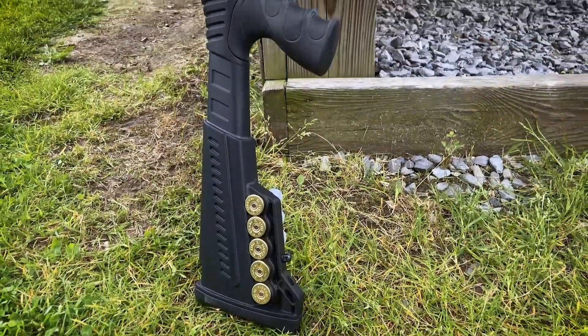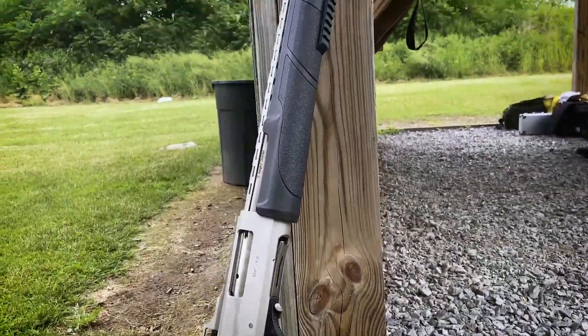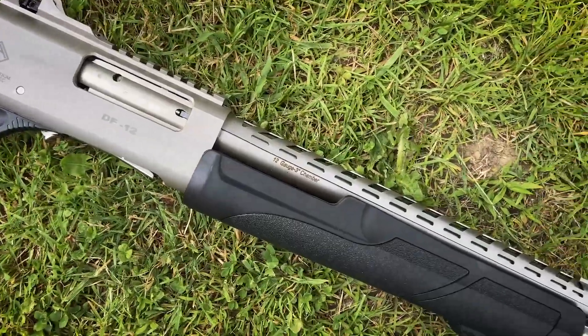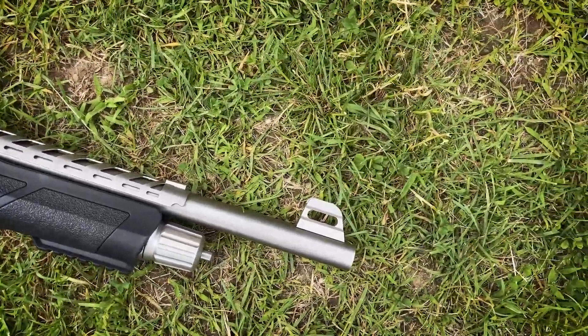The DF-12 MP pump shotgun is 12-gauge with an 18-inch barrel. It has a 4-plus-1 capacity and is chambered for 2-3/4 and 3-inch shells. It's pump-action with a smooth textured handguard and has a Beretta Mobile choke system with internal modified choke.